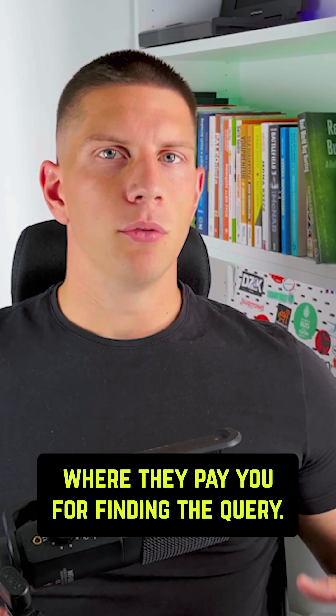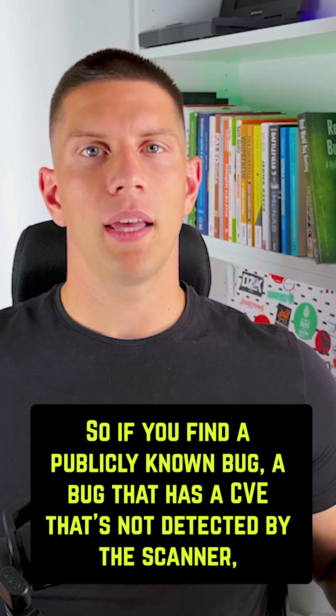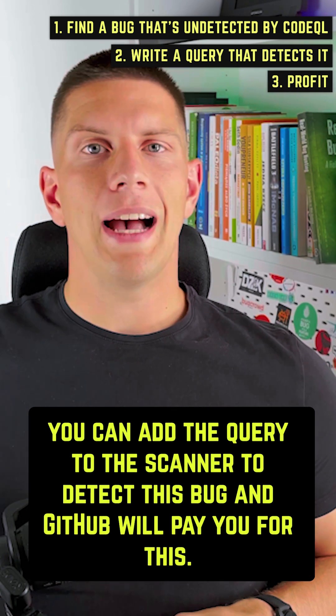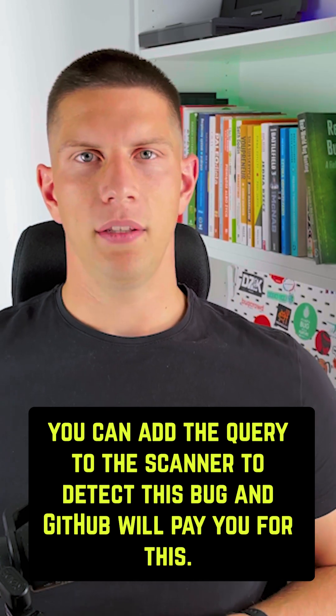They pay you for finding and writing the query. So if you find a publicly known bug — a bug that has a CVE — that's not detected by the scanner, you can add the query to the scanner to detect this bug and GitHub will pay you for it.